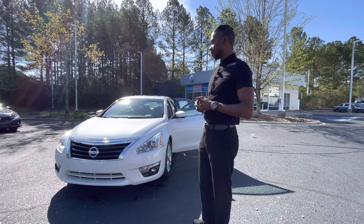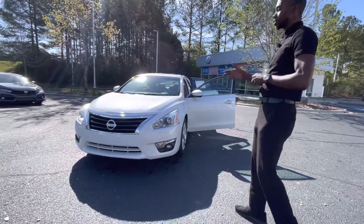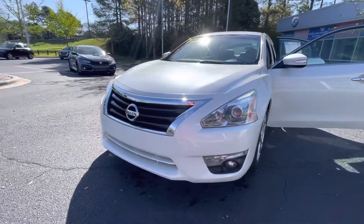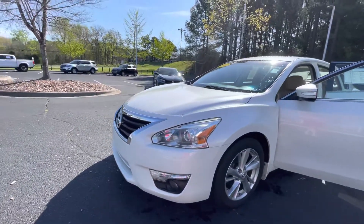I wanted to show you this beautiful Nissan Altima that we have. And as you can see, it's fantastic. If you just look at the exterior — the exterior is white, and it does have a lot of pearl in the paint. So on days like this, it's definitely going to shine and kind of give you that flawless look.